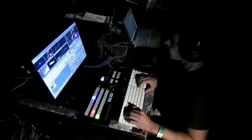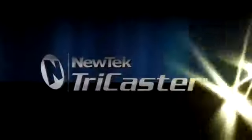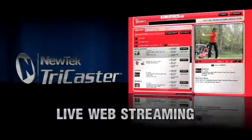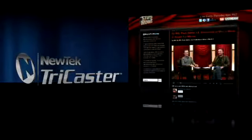It sets up in minutes and allows you to produce anywhere and deliver everywhere. With integrated live web streaming, you not only can produce network quality programming, but easily deliver it to a global audience.